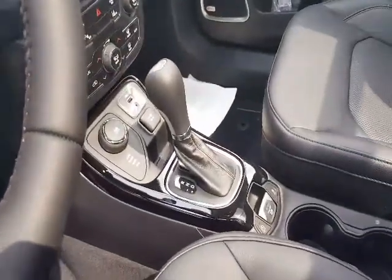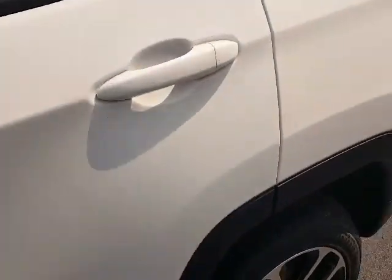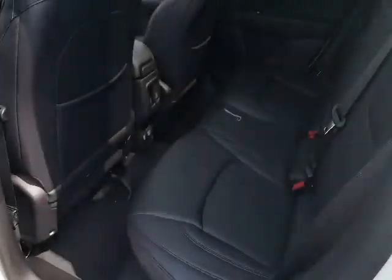Four wheel drive, definitely something that's nice. It's got the lane keep assist, so another extra safety feature. Plenty of space.